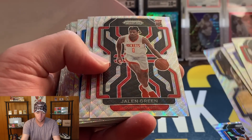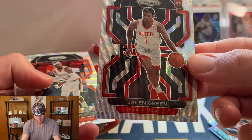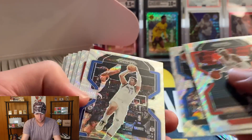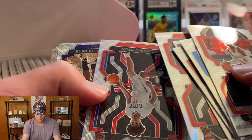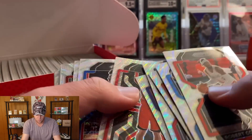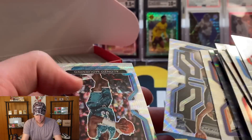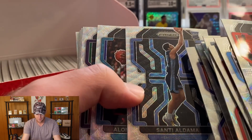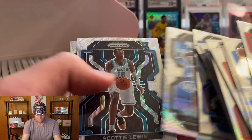It looks like they're all mixed in together — not just rookies. Jalen Green right off the bat and centered pretty well, not as good as the Livers but not too bad at all. There's David Johnson, AO... Santi Aldama centering is pretty bad, the top border is super thin. Kind of random how some are well centered and some are horrible.